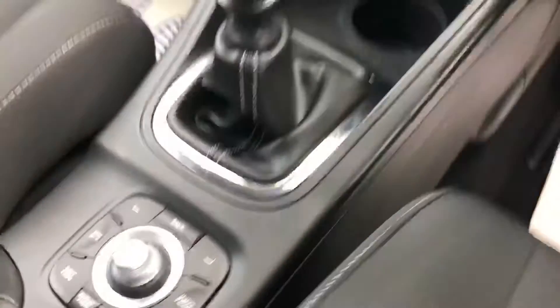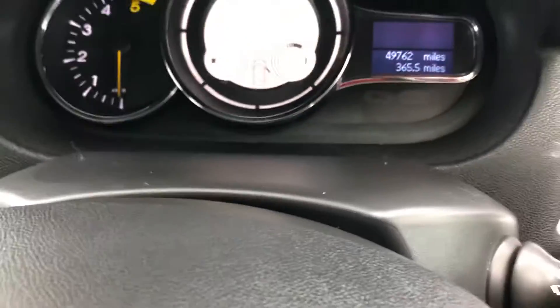Six-speed gearbox, really economical. And the mileage as you can see just there.